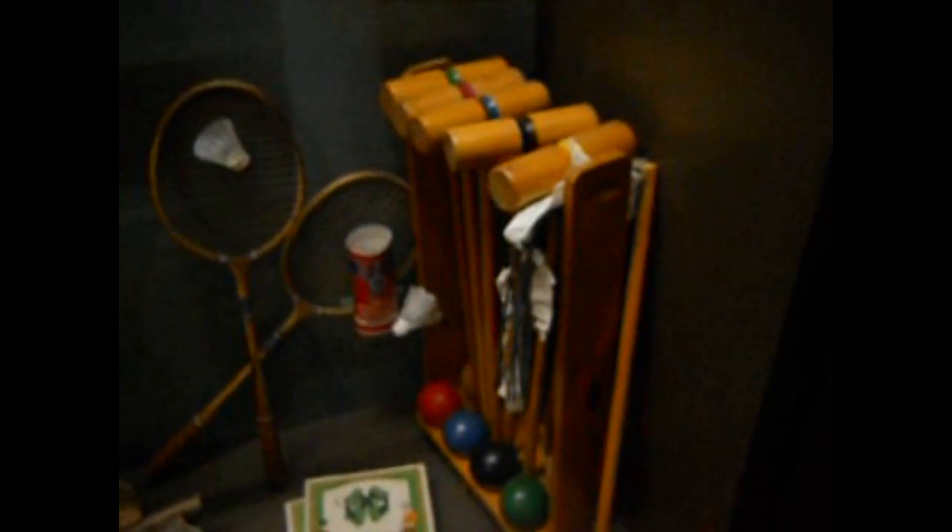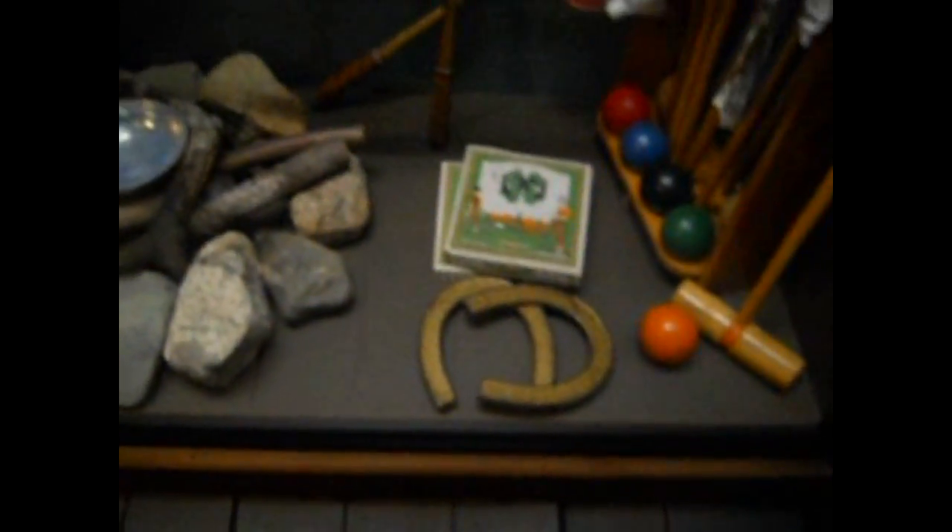Hey, you know, Caucasian stuff. We had one of these when we were growing up, and you get to play horseshoe.